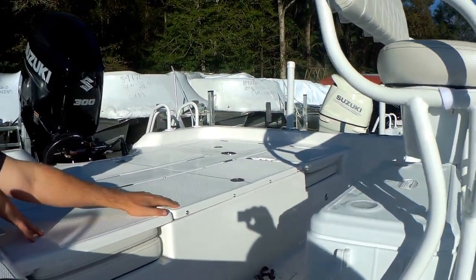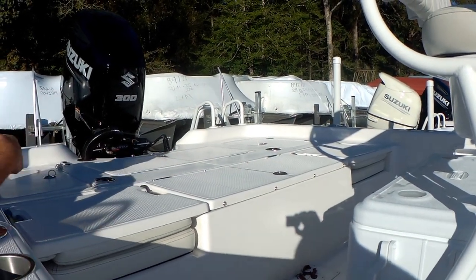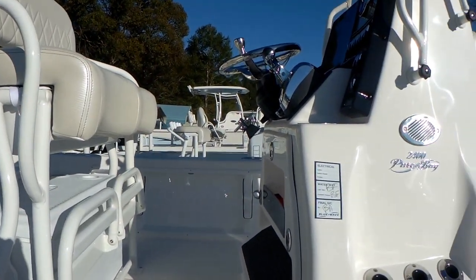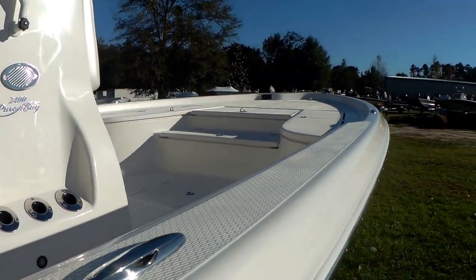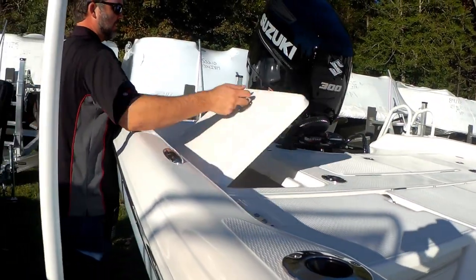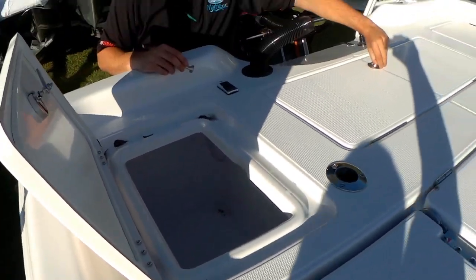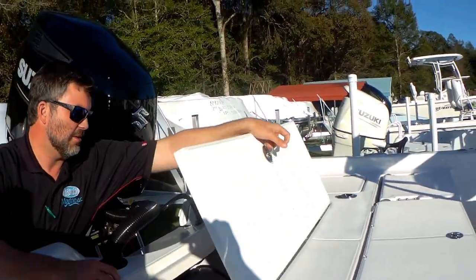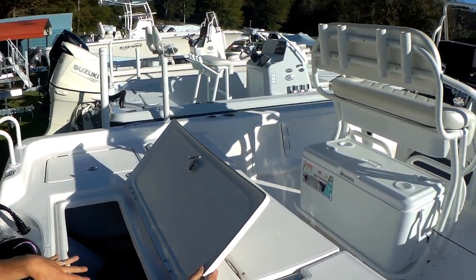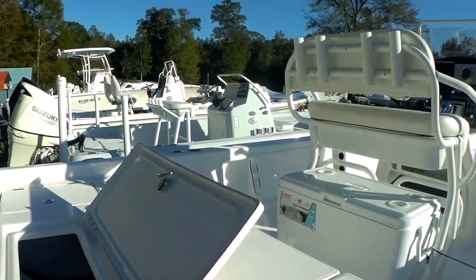Large live well in the back. The lid opens to basically the size of the livewell, so if you're putting a cast net in there — filling it with pilchards or pogies or whatever — you can dump your net real easy. This one does have the cushion option and backrest that comes with it as well. Huge dry storage compartments in the back on both your port and starboard side, and then huge bilge access — probably the best-in-class bilge access you're going to see.